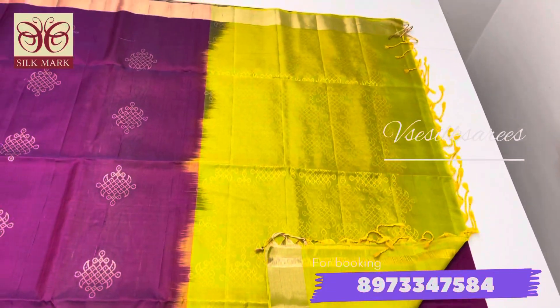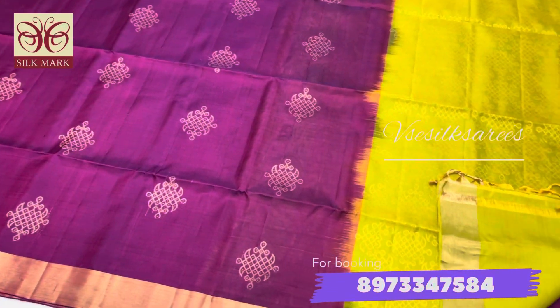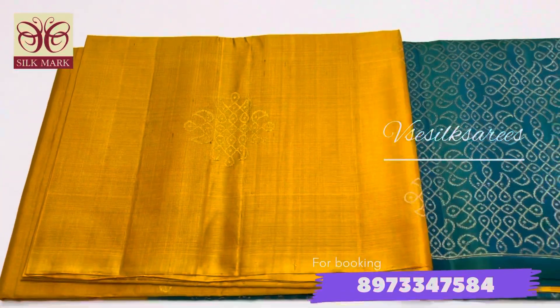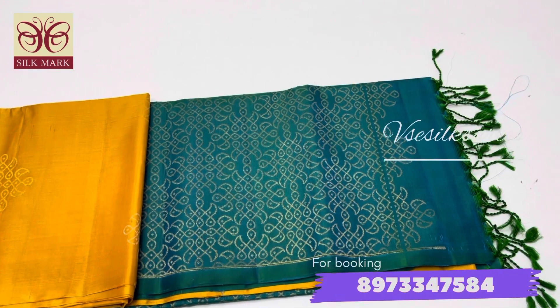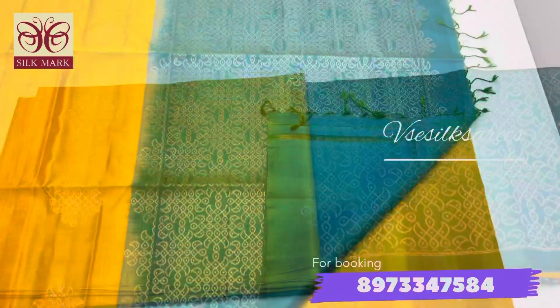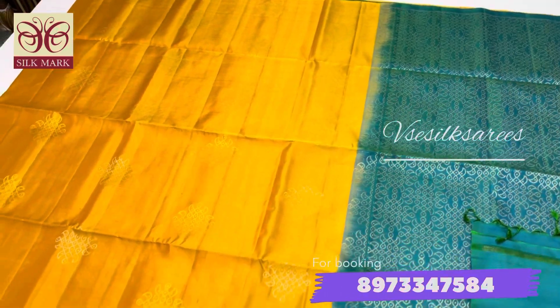If you want a border saree, you can book the border option; if you want a borderless saree, you can book borderless — we have both in this collection. A beautiful yellow with peacock green combination is also available. Our shop is located in Siramuhai, Tamil Nadu — you can visit us directly as well for more collections.